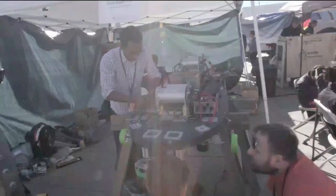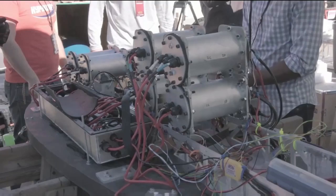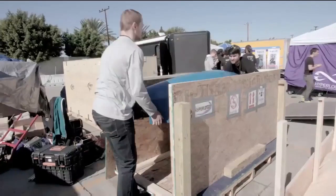We are Illini Hyperloop from the University of Illinois. We have designed and built a magnetic levitating pod. And we are doing Hyperloop because this technology will be used all across the world in the future.